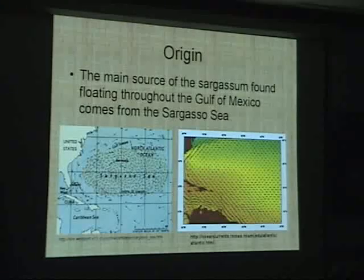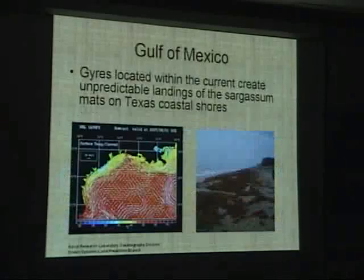What we looked at was where the sargassum is coming from. As you can see, it comes from the Sargasso Sea and then moves into the Caribbean Sea. As the Guard representative was talking about, the very complex surface sea currents move that sargassum around. You can go to the Naval website and get that on a live daily basis. It's a very complicated system that moves the sargassum around during the season.